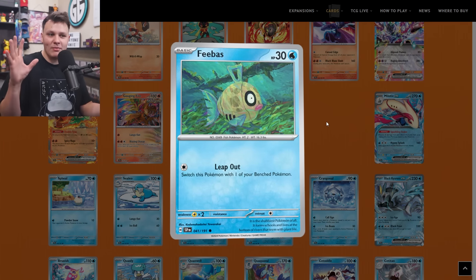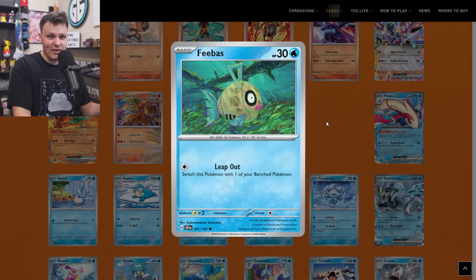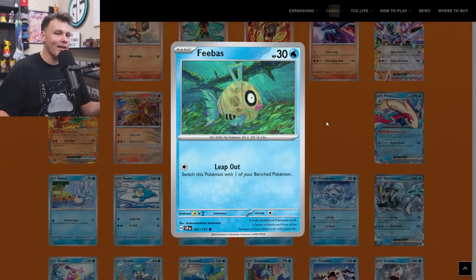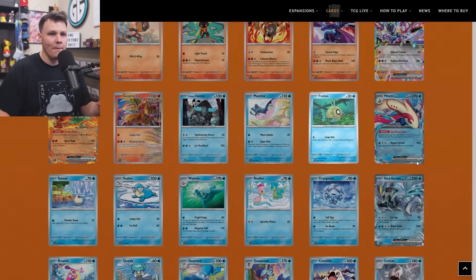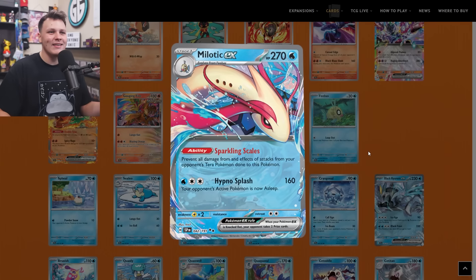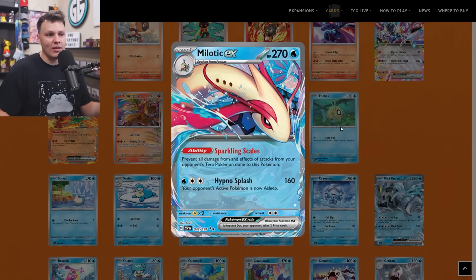For the Feebas and Milotic — the Milotic made its way to the buy list, so let's talk about the Feebas first. This is just the best Feebas, or at least different from the other ones. The Ascension Feebas is probably the best Feebas, but that one does rotate with rotation, so to future-proof a little bit, I added this Feebas to the buy list as a four-of. The Milotic EX did make its way onto my buy list as a two-of. I could see playing a three-two Milotic maybe, so I went ahead and put four Feebas but only two Milotic EX.